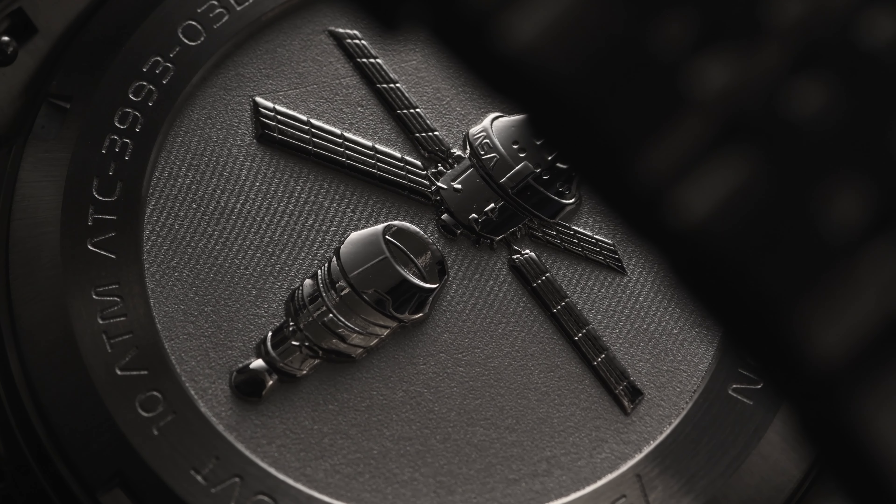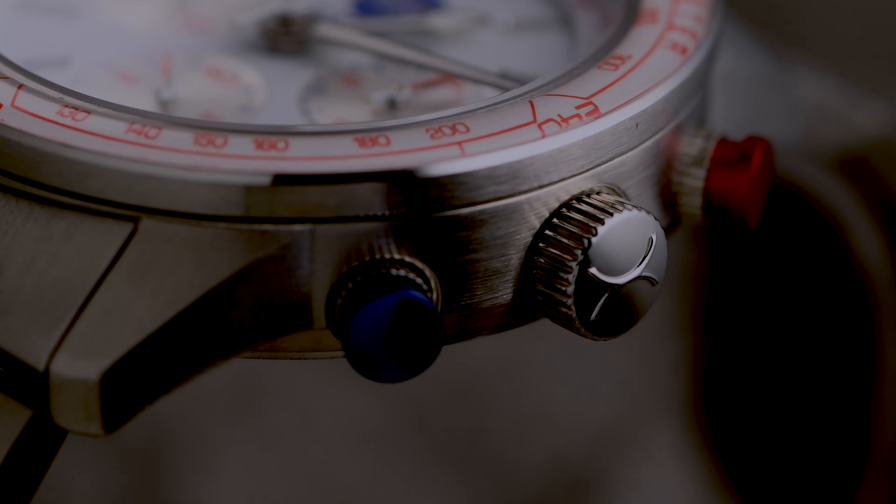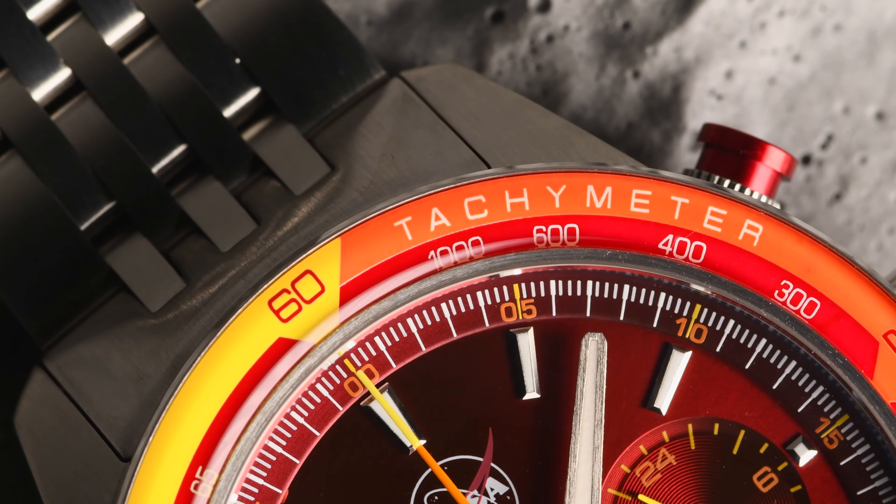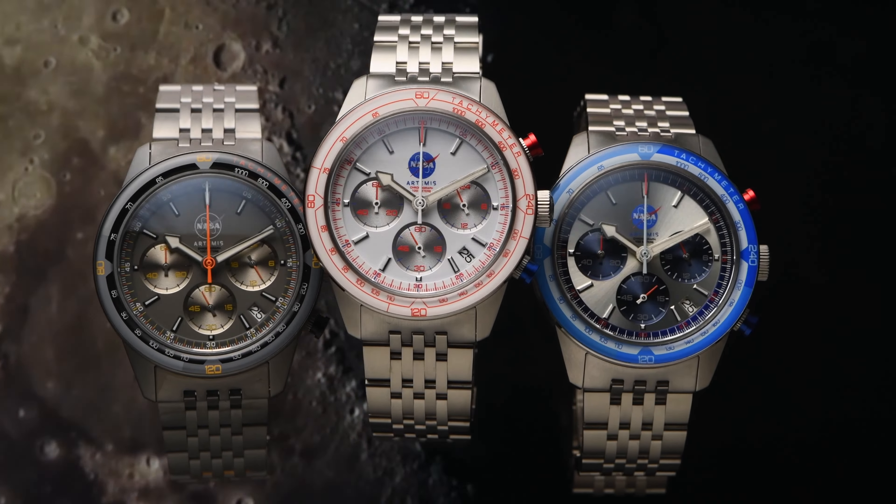As we usher in a new era of lunar travel, we introduce a bold new redesign of the traditional tachymeter watch — the limited-edition NASA Artemis Chrono.